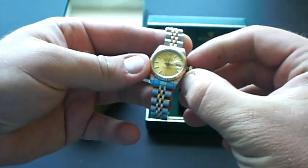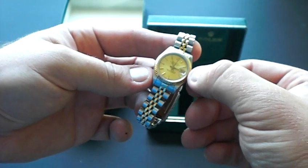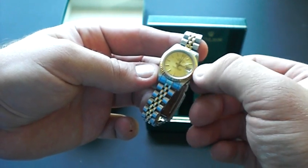It is quick-change — in order to change the date, you extend the crown to the first position and rotate the crown counterclockwise. As you can see, the date changes.